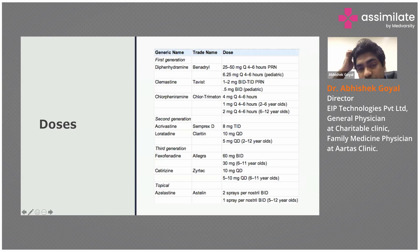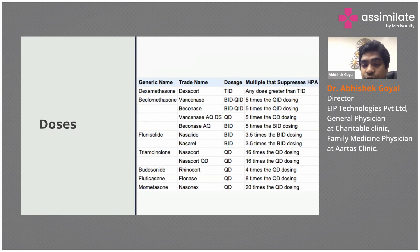These are the categorizations of steroids — as I said, fluticasone is the most common one, followed by mometasone. Budesonide is generally not much used for allergic rhinitis.